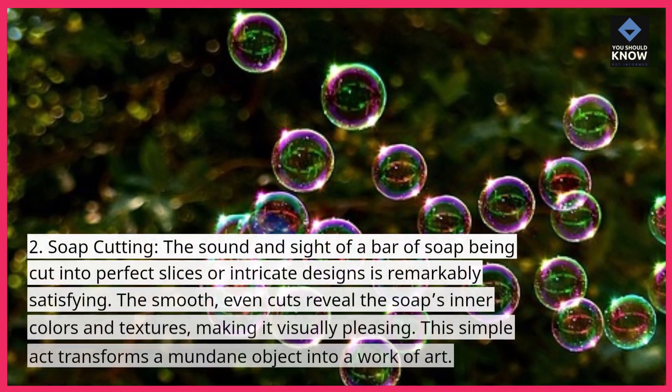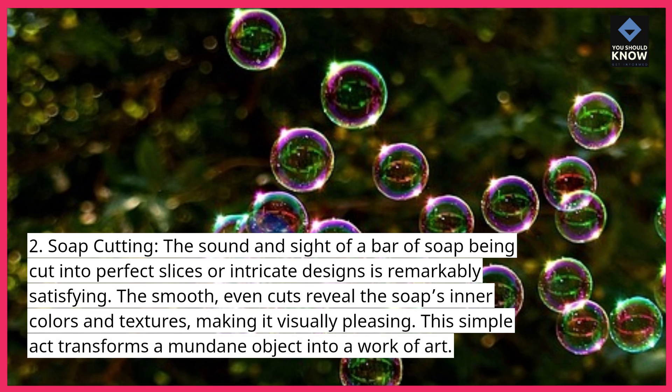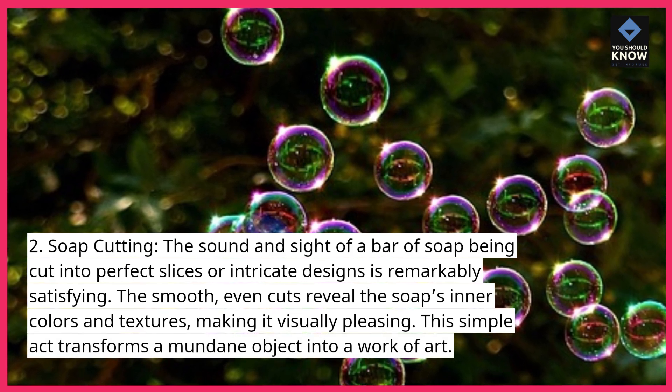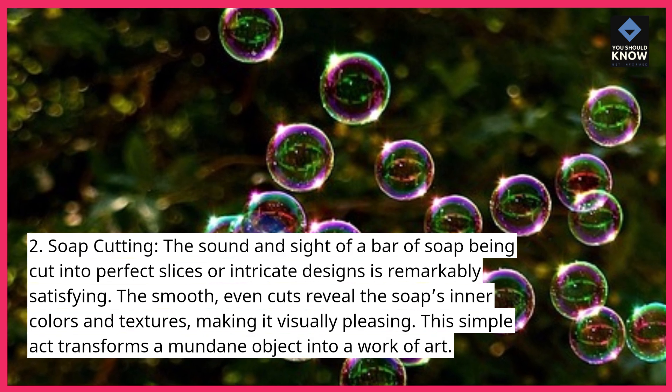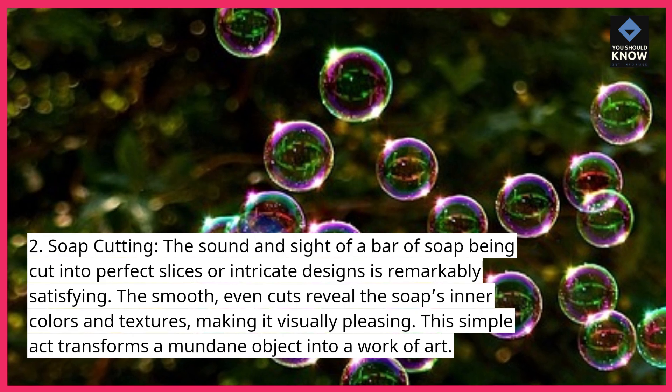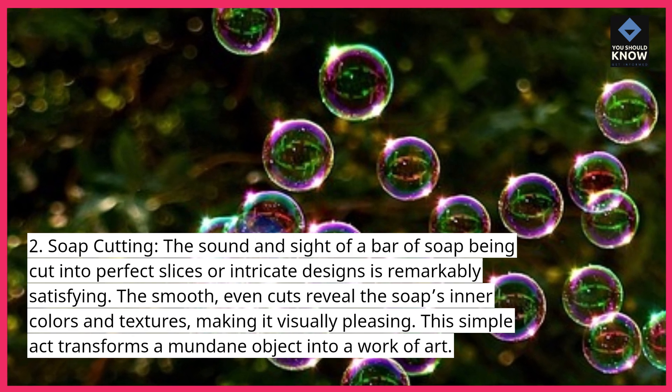Soap Cutting. The sound and sight of a bar of soap being cut into perfect slices or intricate designs is remarkably satisfying. The smooth, even cuts reveal the soap's inner colors and textures, making it visually pleasing. This simple act transforms a mundane object into a work of art.